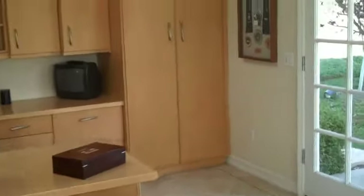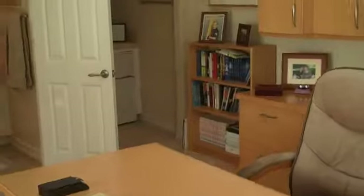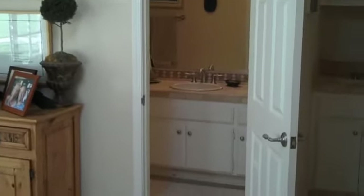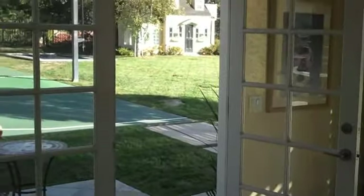Walk into the casita here — it's currently set up as an office with French doors overlooking the yard. It does have a kitchenette over in the corner, a three-quarter remodeled bathroom, and great views of the yard and the pool out the double doors.